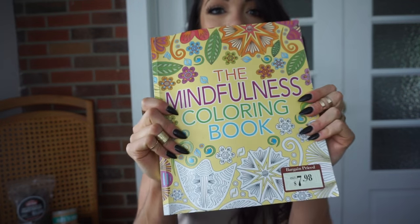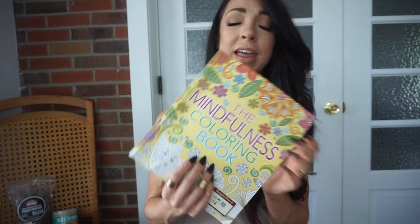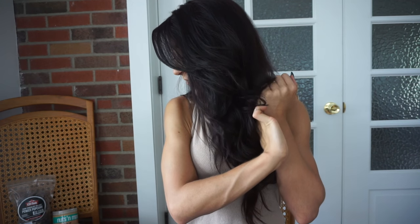My favorite pastime right now is coloring. When I moved, I wanted to do something creative and fun, and I've seen a lot of people get into adult coloring books. This is the Mindfulness Coloring Book, and coloring has been the most calming thing for me recently. I'd recommend getting a coloring book, especially if you're feeling stressed out or going through a transitionary period — it takes you back to your childhood.